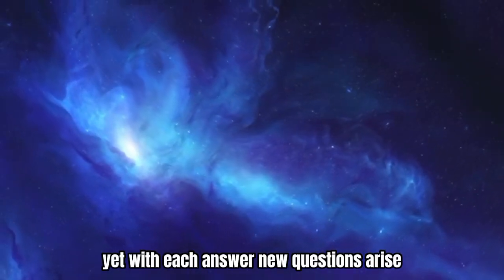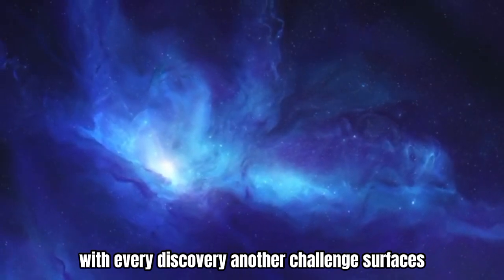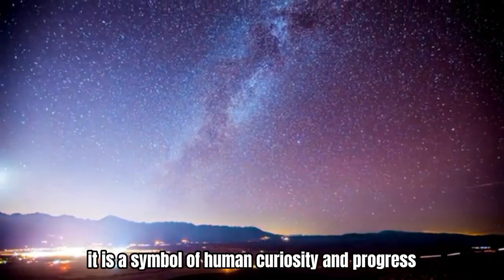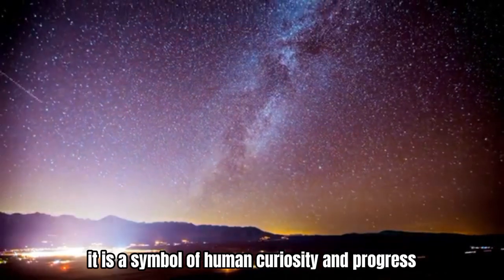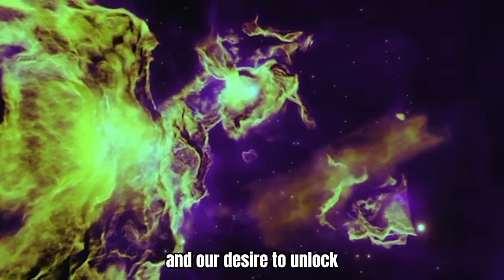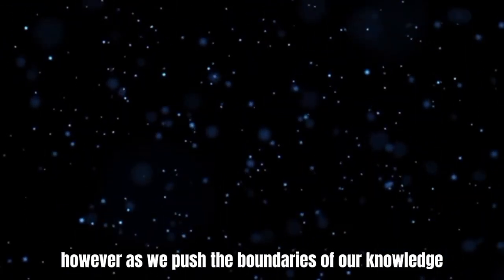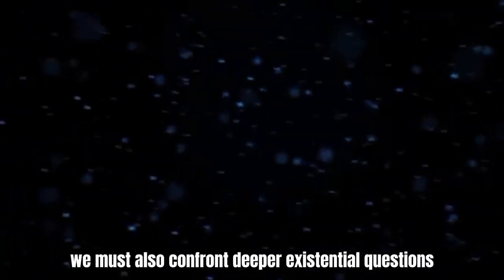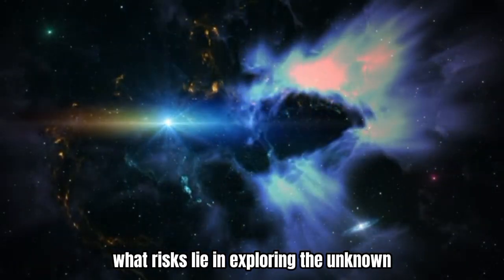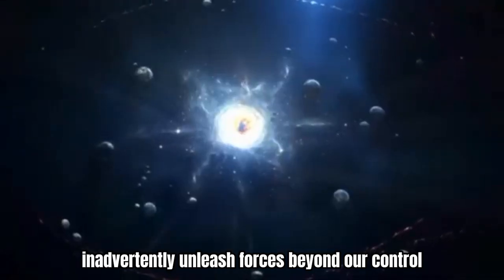Yet with each answer, new questions arise. With every discovery, another challenge surfaces. The LHC isn't just a scientific instrument — it is a symbol of human curiosity and progress. It represents our relentless quest for understanding and our desire to unlock the fundamental forces governing our universe. However, as we push the boundaries of our knowledge, we must also confront deeper existential questions. What risks lie in exploring the unknown? Could our quest for knowledge inadvertently unleash forces beyond our control?